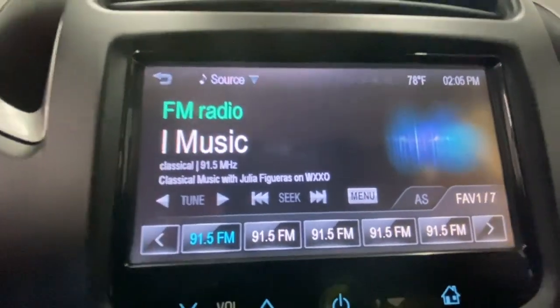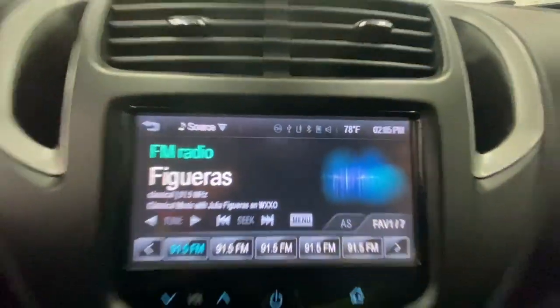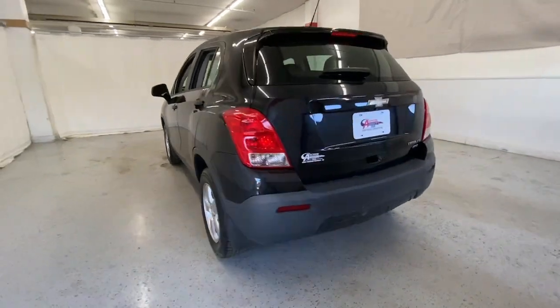These are just some of the great options this vehicle comes with: all-wheel drive, keyless entry, navigation system, four-cylinder engine, backup camera, Wi-Fi hotspot, steering wheel audio controls, Bluetooth connection, aluminum wheels, and stability control.